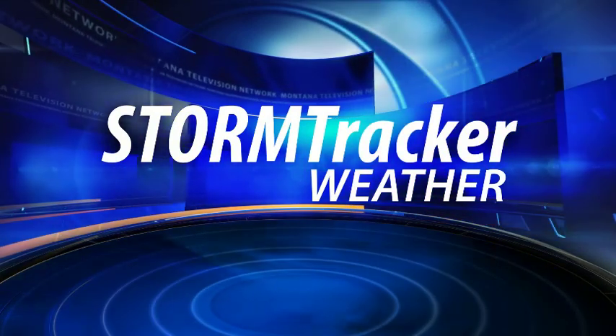Tracking showers and cooler than average temperatures on this Tuesday afternoon. Hey everybody, I'm Jason Laird from the Storm Tracker Weather Center. Not a bad day so far on this Tuesday, but showers are making their way over the mountains as we speak.